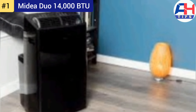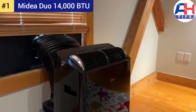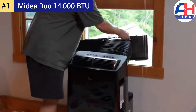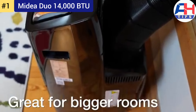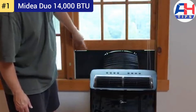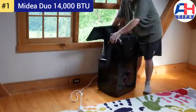Number one: Midea Duo 14,000 BTU. The Midea Duo 14,000 BTU portable air conditioner is a top-tier model that stands out for its powerful performance and innovative features. Designed to efficiently cool rooms up to 550 square feet, its standout feature is the innovative dual hose design, which optimizes air circulation and reduces cooling time by up to 20% compared to single hose models. One hose handles intake and another handles exhaust, ensuring a continuous flow of fresh air.